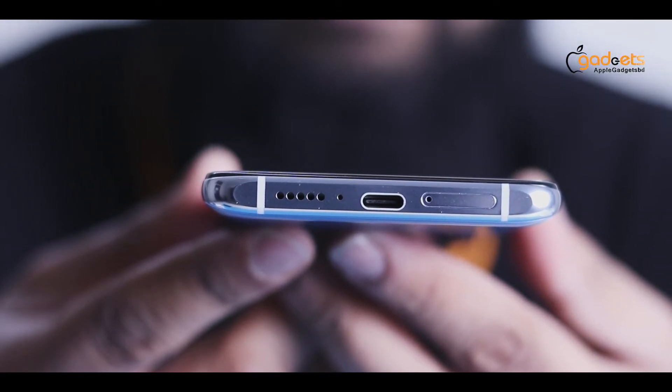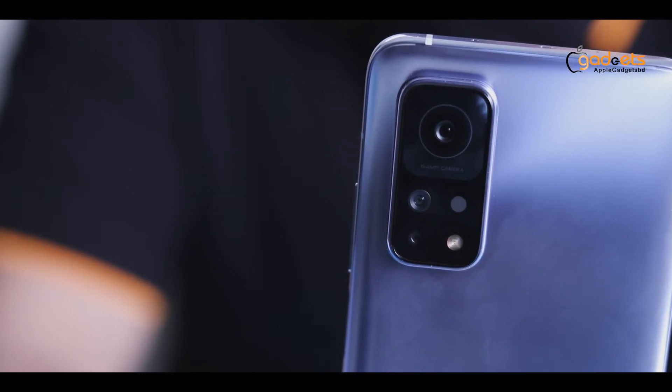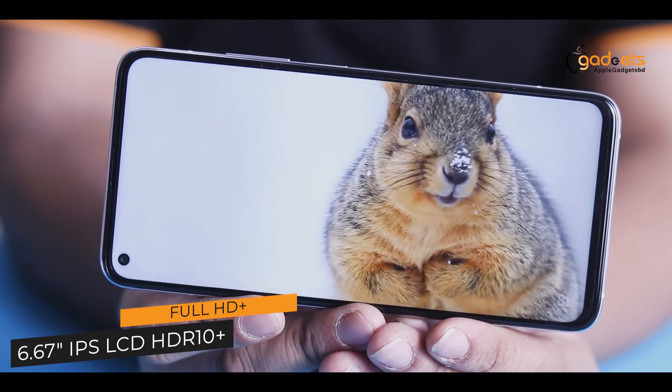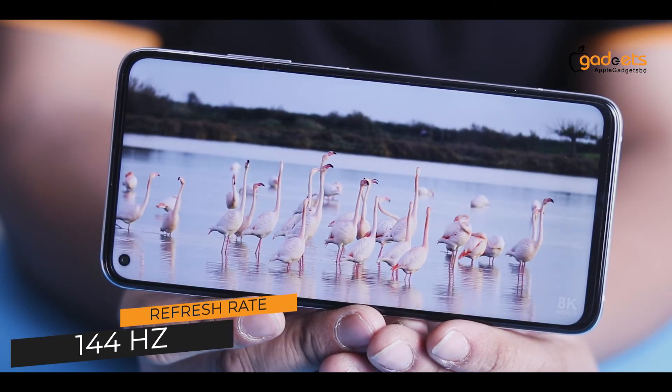There is no 3.5mm headphone jack. The triple camera bump on the rear frame is raised. The camera lens is protected by Corning Gorilla Glass. The display is a Full HD+ 6.67 inch IPS LCD with HDR10+ support and a 144Hz refresh rate.